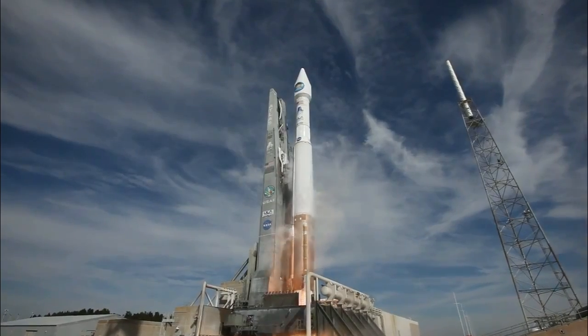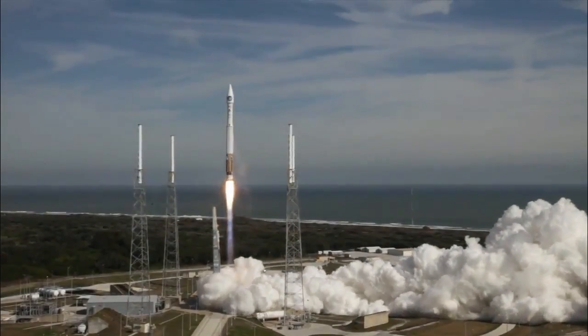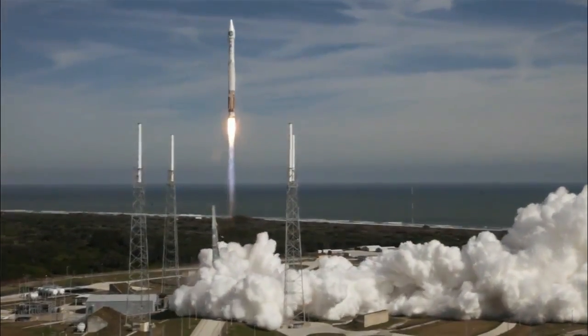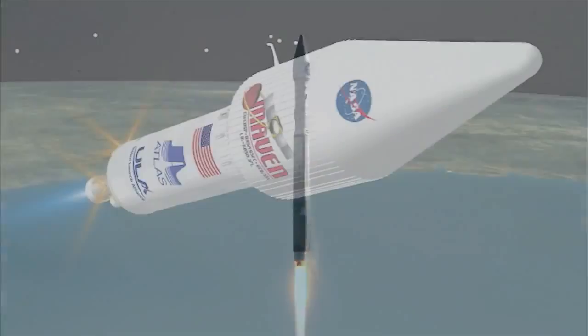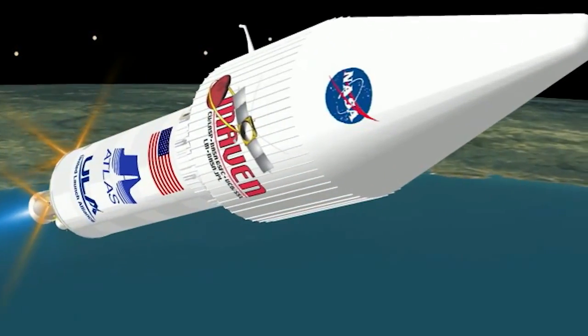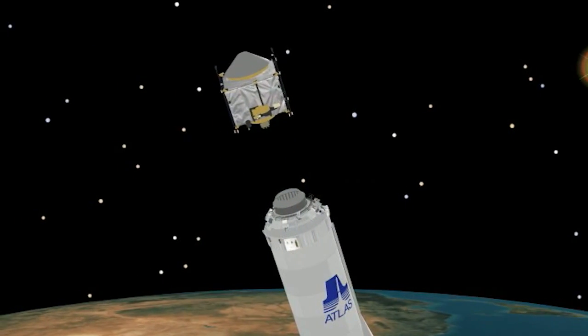A spectacular liftoff might be the most visible milestone on launch day, but a successful climb to space is only the beginning. After the Atlas booster and Centaur upper stage have carried MAVEN out of the grasp of Earth's gravity, another critical element remains: the spacecraft must deploy its solar arrays and let its caretakers on Earth know that it's healthy and on the right path. When you get positive confirmation that the spacecraft has successfully separated and is on its trajectory to Mars, that's always very exciting — all that work over five to seven years pays off.